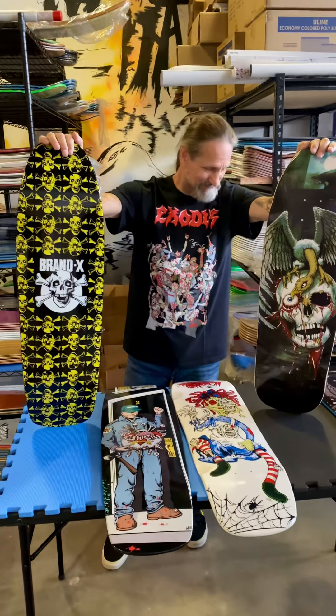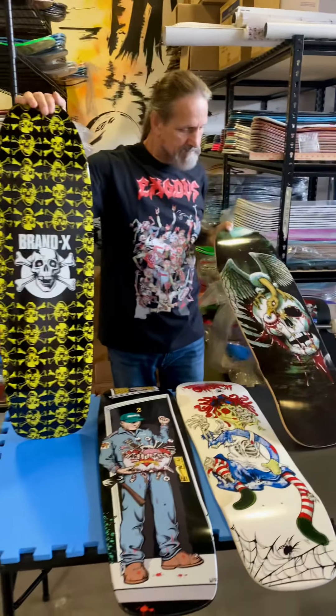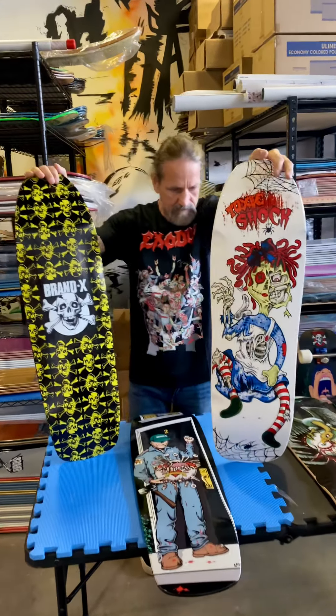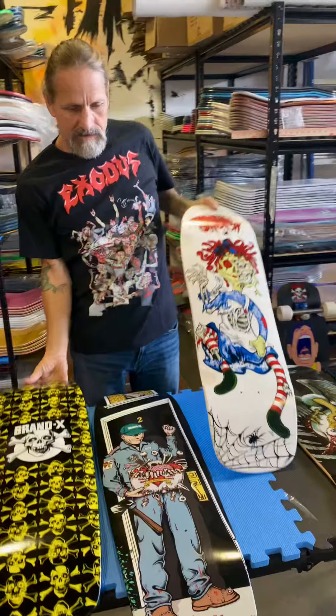Today, every one of these Halloween special decks is $5 off. Tomorrow they'll be $6 off, and so on and so on up to October 31st — they'll be $31 off their original price.